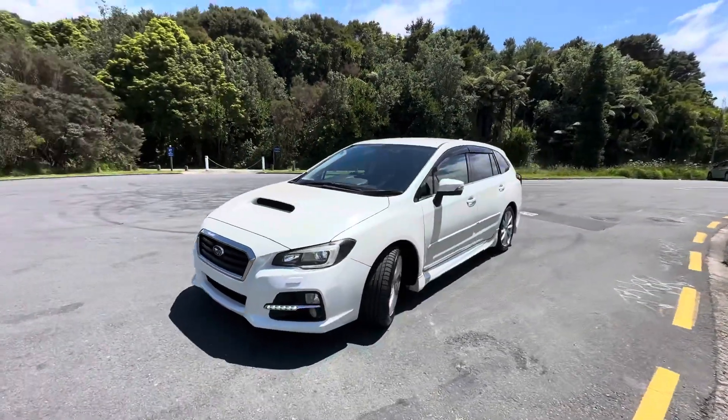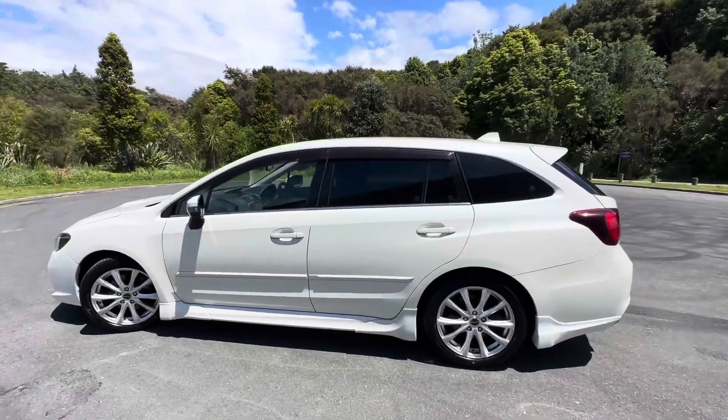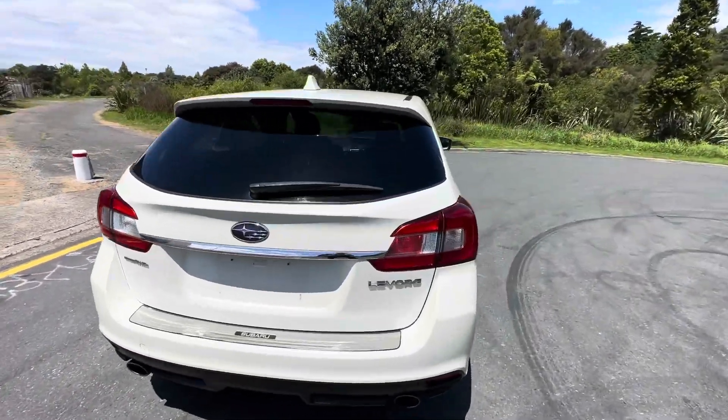Factory front fog lights, factory monsoons, factory tints, some nice aftermarket alloys, lovely factory body kit, really nice pearlescent white paint, and dual exhaust tips.